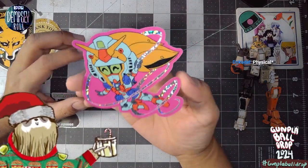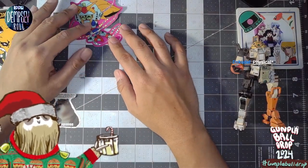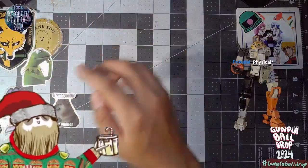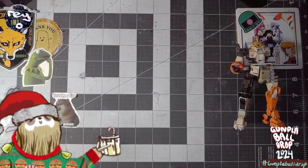Very nice sticker. I'm not sure where I should put this because I don't want to run the risk of ruining it at the moment. So maybe I'll just enjoy it like this for now. Very nice sticker — check out his work.